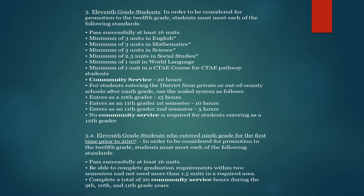For students moving from 11th grade to 12th grade, students must meet each of the following standards. First, they must collectively have at least 16 units of credit. Of those units of credit, they must have a minimum of 3 units in English, 3 units in Math, 3 units in Science, 2.5 units in Social Studies, at least 1 unit in World Language or Foreign Language, and at least 1 unit in a CTAE course or a CTAE pathway.